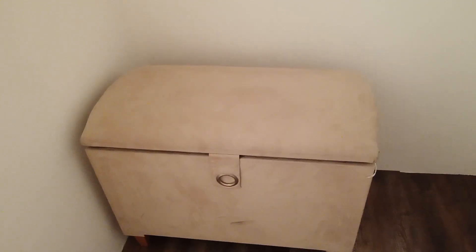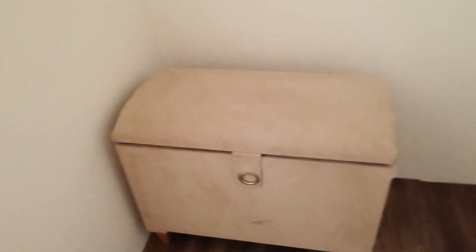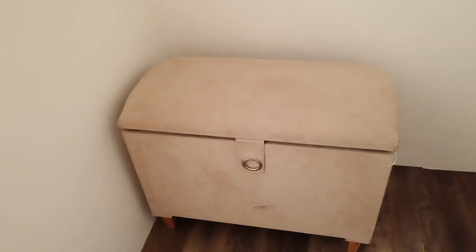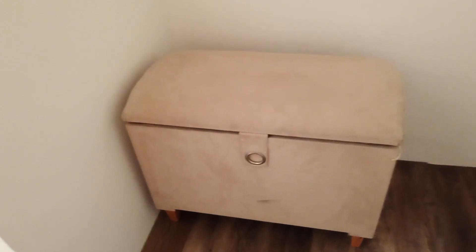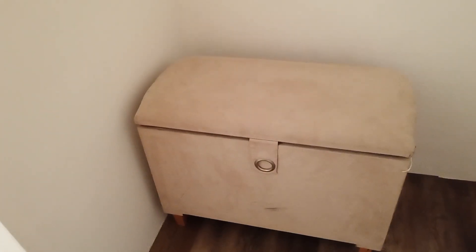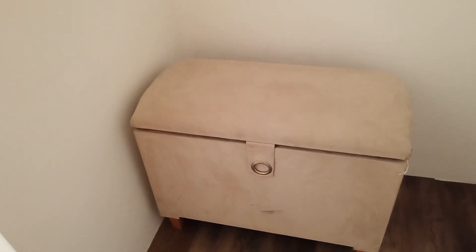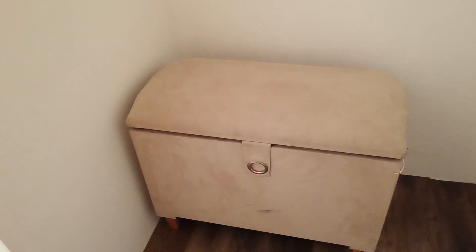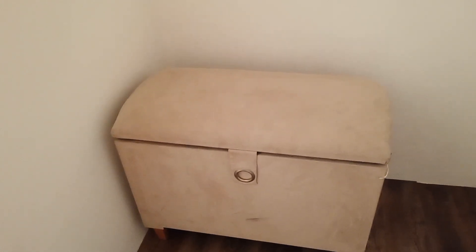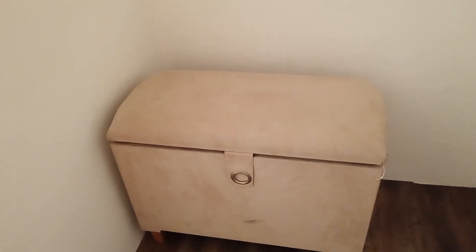The eagle-eyed among you may have spotted this chest, which wasn't here before — it was in my apartment. I'm using it to store extra bedding and blankets so that if guests need them they're there, and it stops me having to take things upstairs every time I want a fresh set. When I've got swapovers to do, it's nice and easy whilst the old lot is in the washing machine.